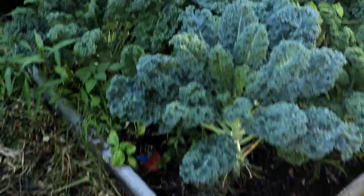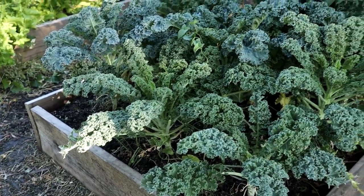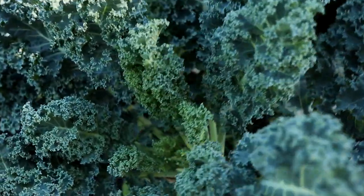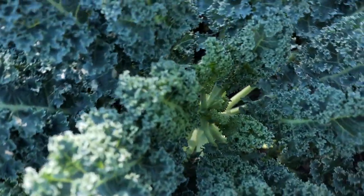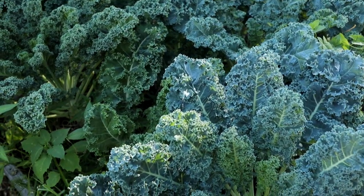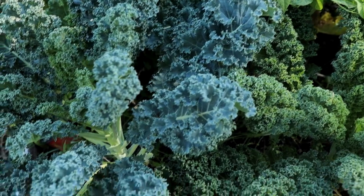Over here we have the kale box. I mainly use the kale for the rabbits — I grow a lot of kale because my rabbits really enjoy it and it's a very quick-growing leafy green. I've been growing kale for years now and this year I decided to do an entire box full of it because I want to give the rabbits some every single day if I can. Growing fresh food for our rabbits has definitely cut down on the feed bill just a little bit. They still rely a lot on their pellets, but it has helped diminish the cost and frequency of having to go get feed.